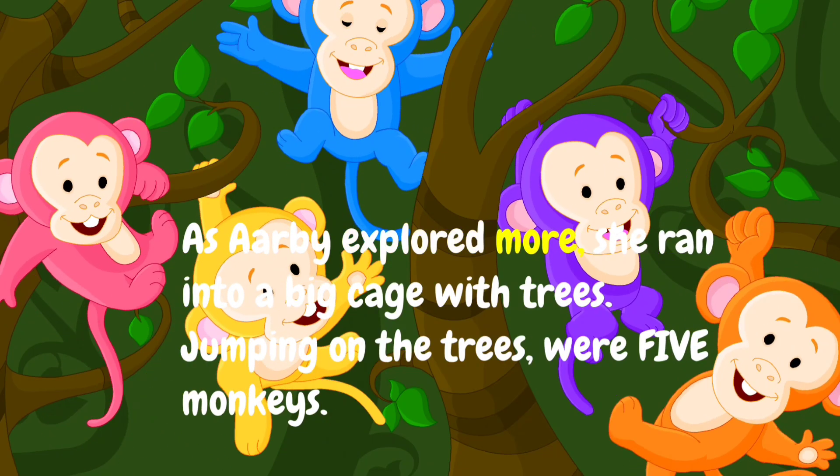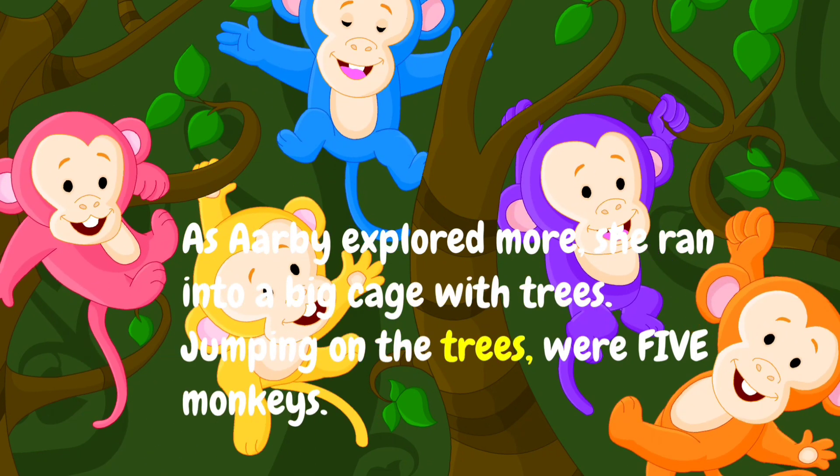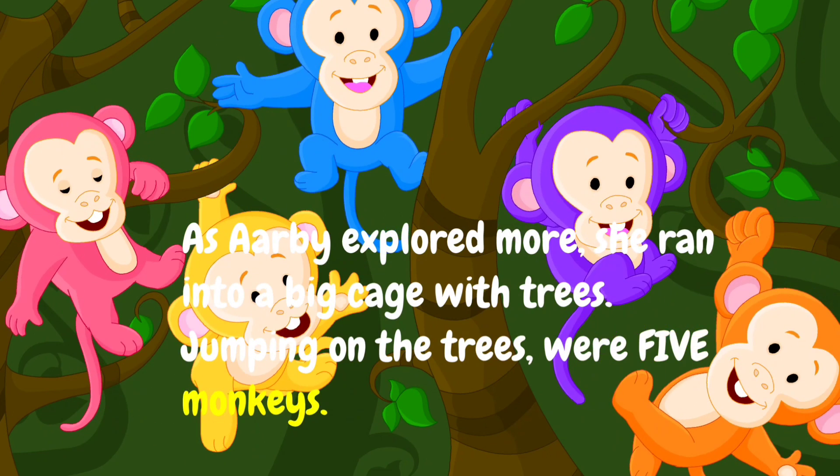As Arby explored more, she ran into a big cage with trees. Jumping on the trees were five monkeys.